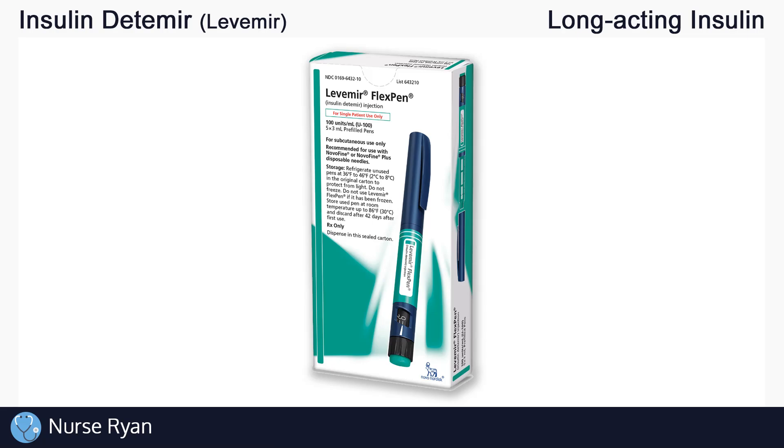Hi everyone, this is Nurse Ryan, and today we're going to be talking about insulin detemir, also known by the brand name Levemir. You can use the timestamps in the video description to jump ahead.